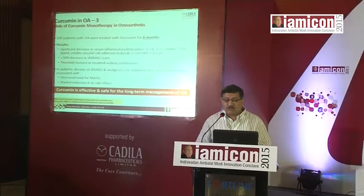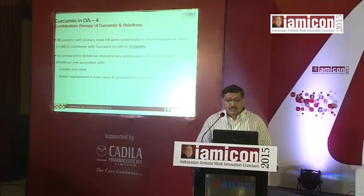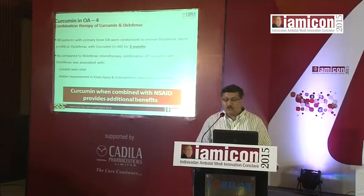Coming to combinations with diclofenac in osteoarthritis, this was tried over a period of 3 months. Patients who received combination treatment had greater pain relief, better improvement in knee injury and osteoarthritis outcome scores, and better functional improvement overall. So it is a good combination to use even with a non-steroidal.